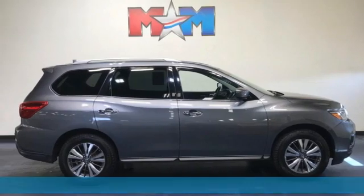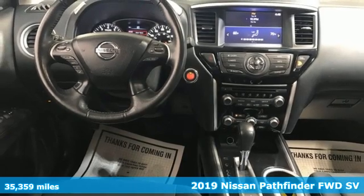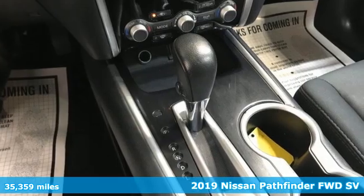Here's a 2019 Nissan Pathfinder. Whether climbing hills or just climbing in, Nissan Pathfinder is your base camp for everyday adventures.